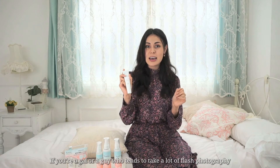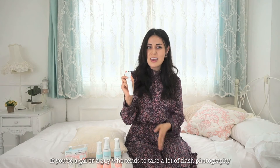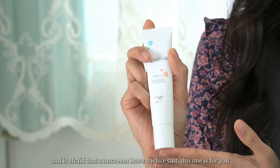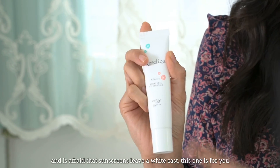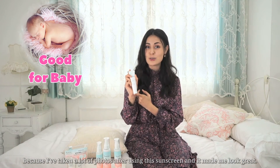And if you're someone who tends to take a lot of flash photography and is afraid that sunscreens leave a white cast, this one's for you — because I've taken a lot of photos after using this sunscreen and it made me look great.